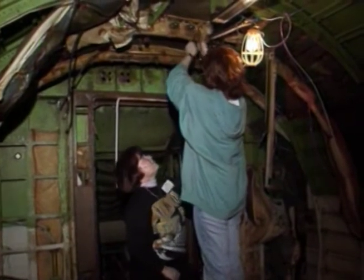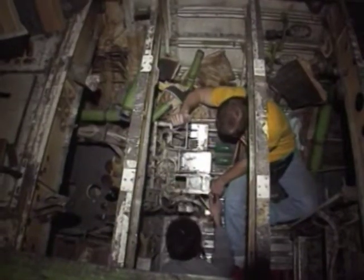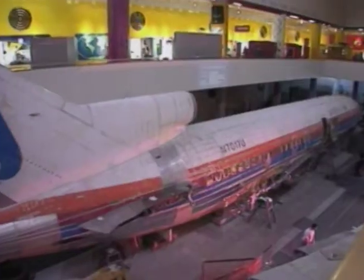To prepare the plane for operating in the museum, Purdue University Aviation Technology faculty and students created an air-driven system to replace the original hydraulics.